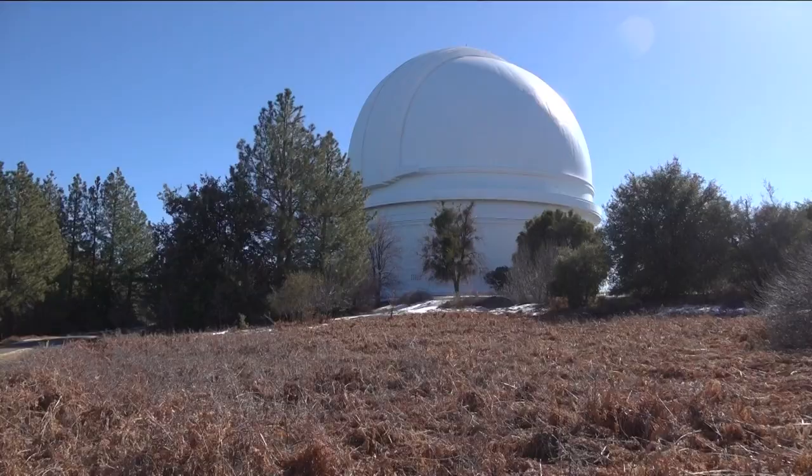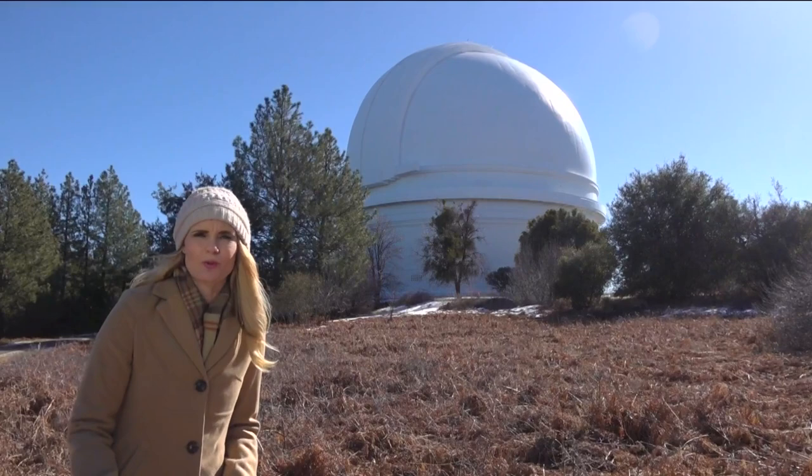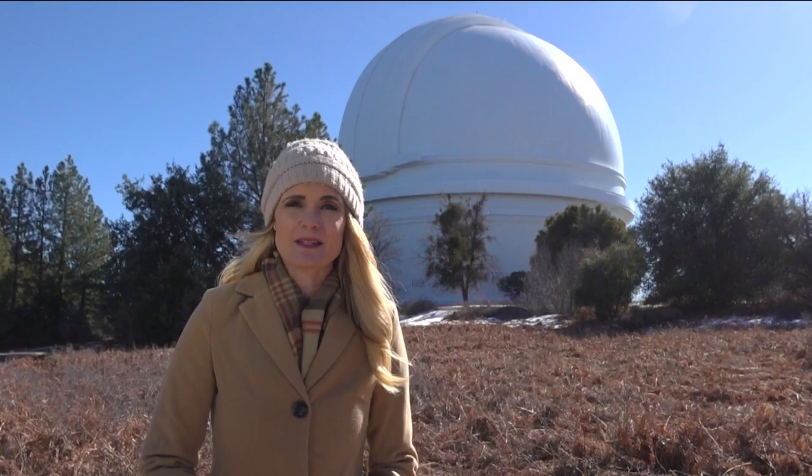2023 marks 75 years since the Palomar Observatory, right here in San Diego County, was first dedicated. It recently made headlines after the famous Green Comet was discovered by researchers there. But what exactly goes on behind closed doors? CBS 8's Shannon Handy shows us. Like a lot of San Diegans, I had heard about the Palomar Observatory but had never actually visited. It turns out there's a fascinating history behind this place, and its contributions to science are remarkable.